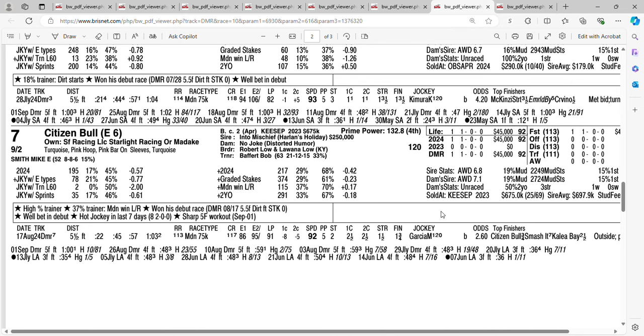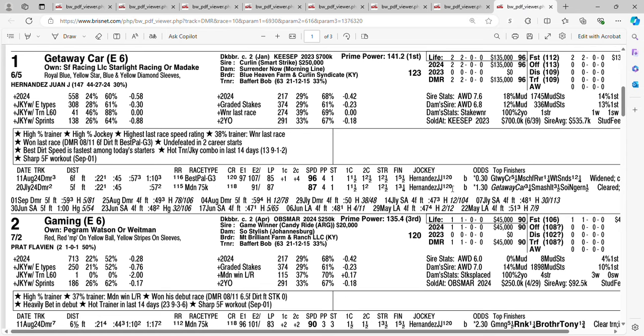These are the horses I'm using: Getaway Car, Gaming, R Heisman, Rank, Mackenzie Street, and Citizen Bull. The horse I'm going to pick to win — I'm going with a Baffert horse — I'm going with the one horse Getaway Car. Don't forget to like, share, and subscribe. Let me know who you're picking in this race. Good luck!